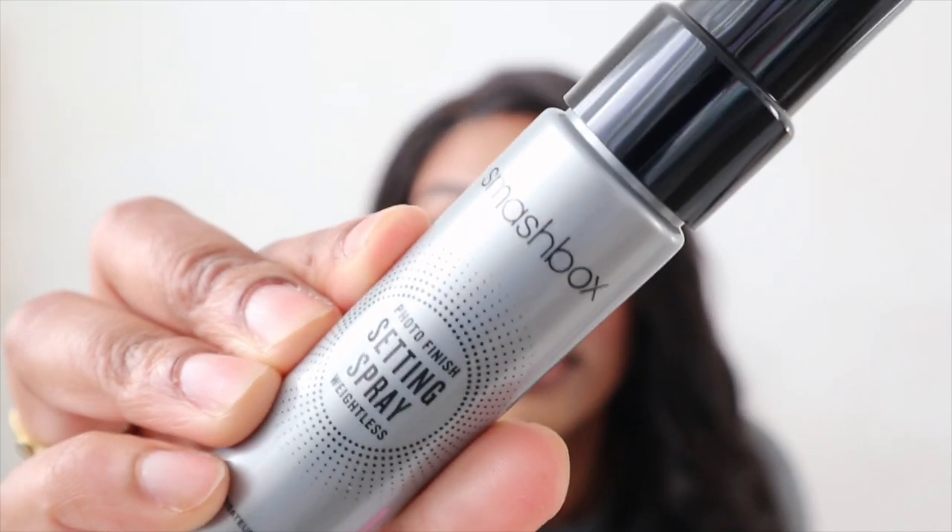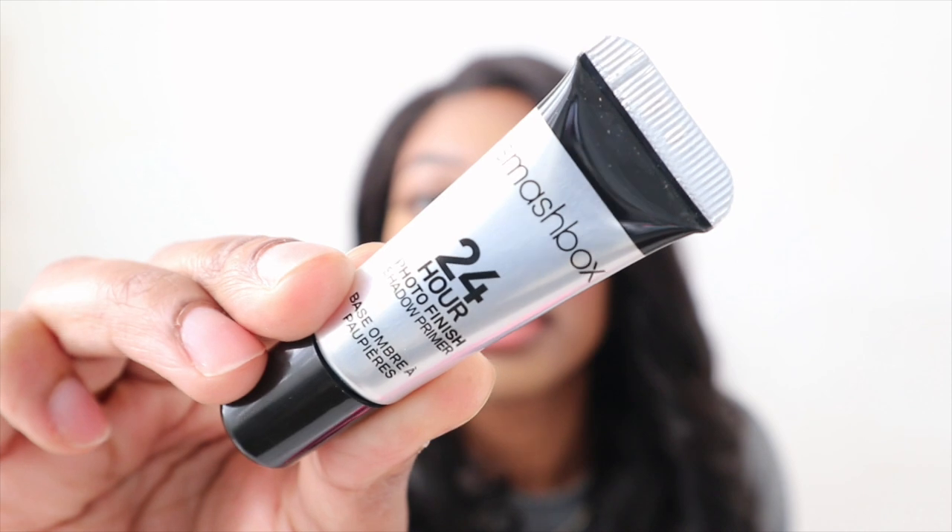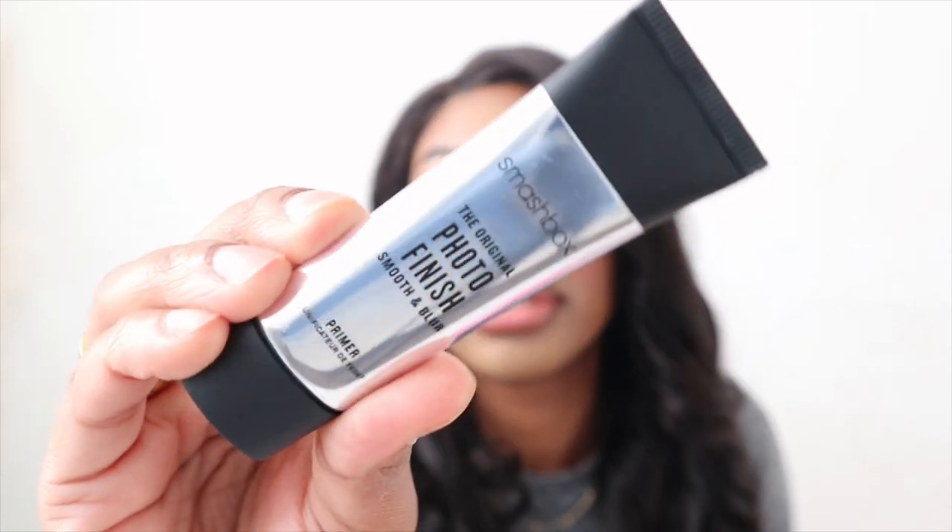This one is the 24-hour Photo Finish Shadow Primer — like a base for your eyes — and then you have the original Photo Finish Smooth and Blur Primer. These are travel size. I got this for 12 bucks at Marshalls and it's usually like $39, so you see the difference. Travel products are the best place to start when you don't know what a product is like.